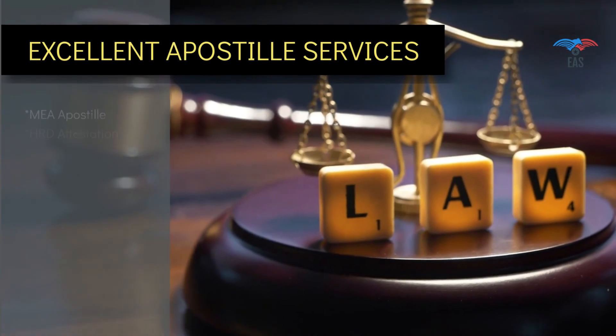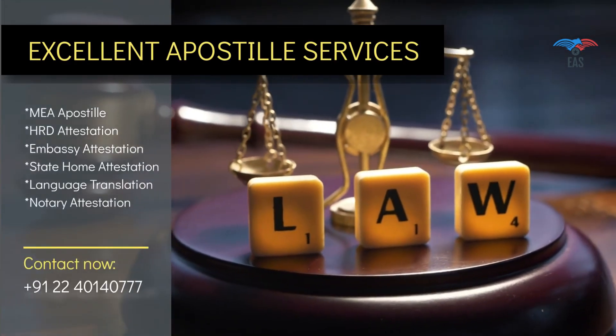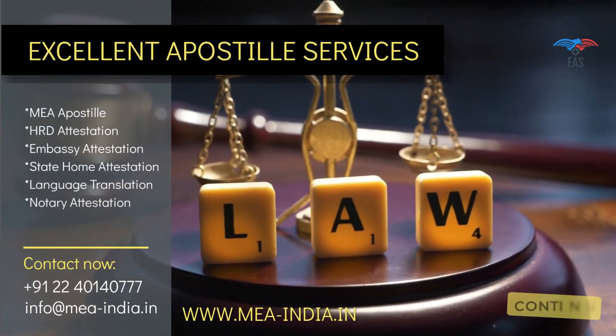Our service in this industry for many years, and transparency in work, makes us the first choice of our customers. Contact today to get the door-to-door services for your complete attestation needs.